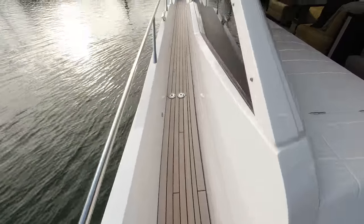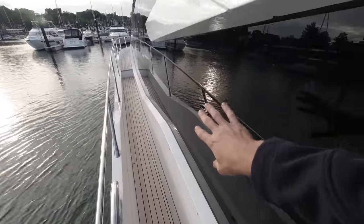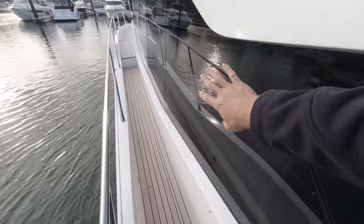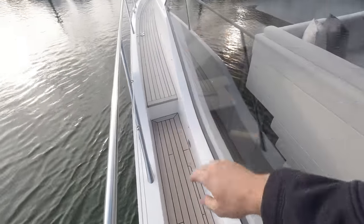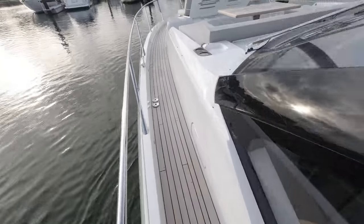Let's head up on deck and just appreciate these massive expansive glass windows - we've got a mirror tint smoke on here to keep the sun out, and of course the teak decking running throughout the decks here.